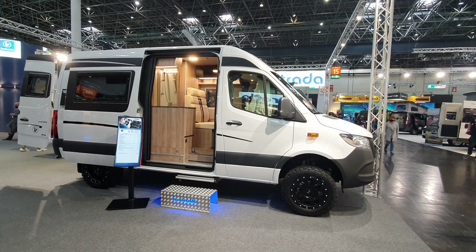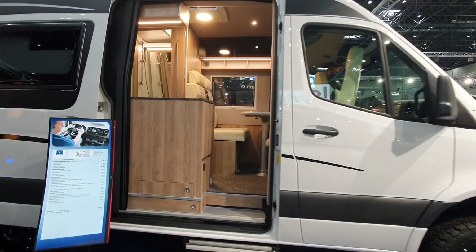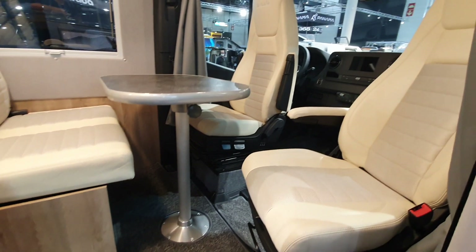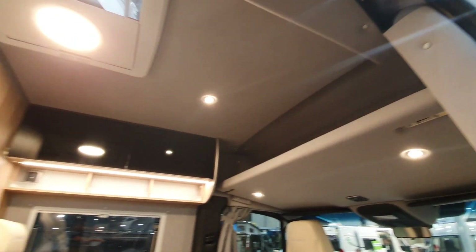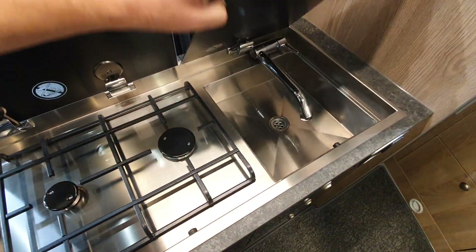The La Strada Regent S is a Mercedes-based 4x4 motorhome at 104,500 euros — a highly performing vehicle at only six meters or less in length. It comes with two burners and a sink, and there's a bed at the back.